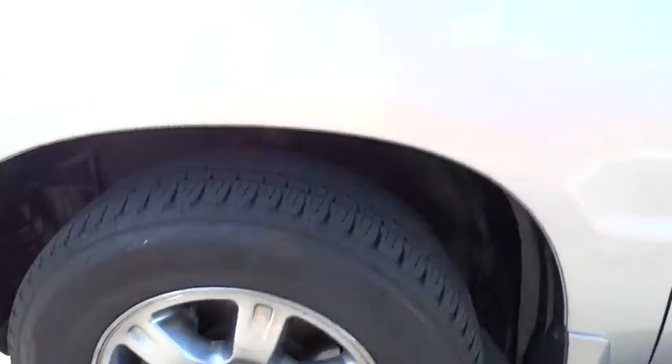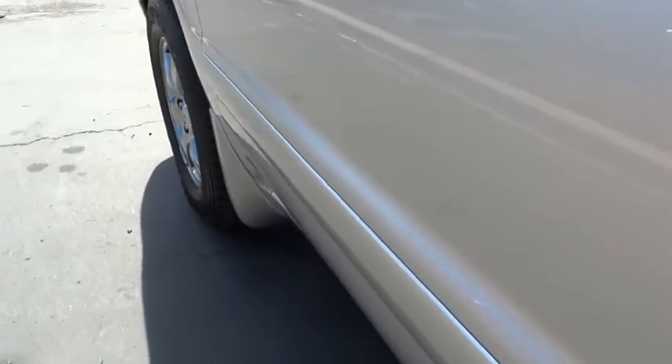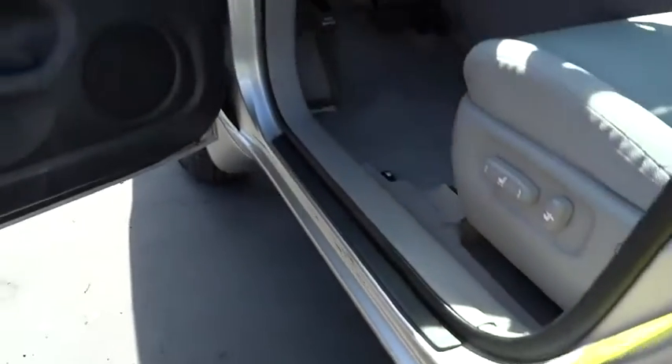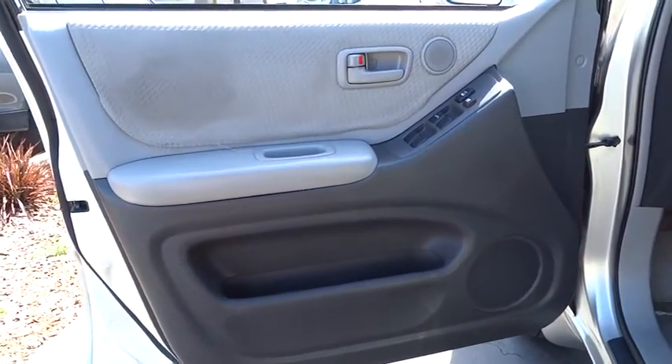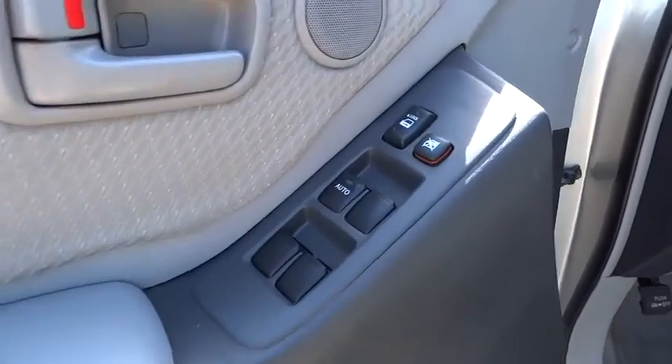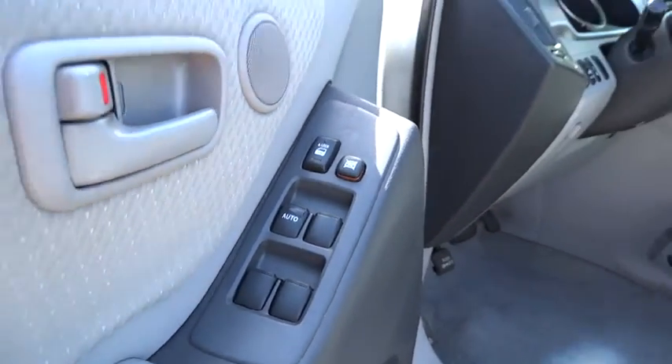Keyless entry, rear defrost, cold weather package, AM-FM stereo radio, FWD, fog lamps, bucket seats, power door locks, power windows, passenger airbag, child safety locks.